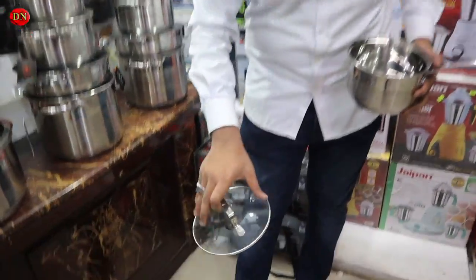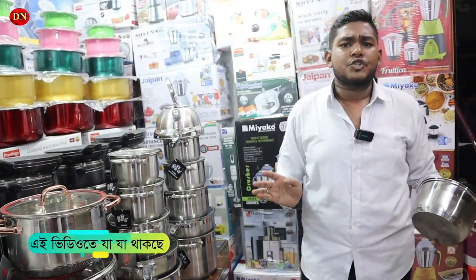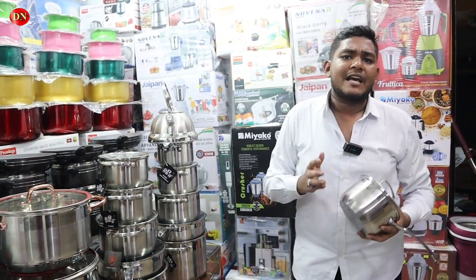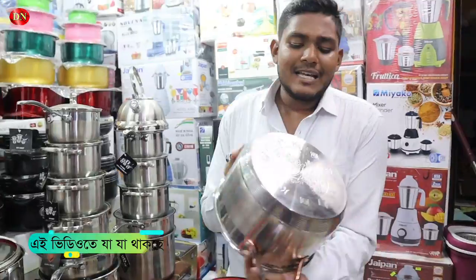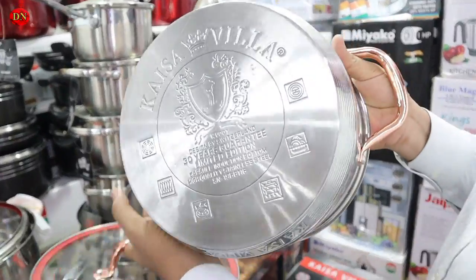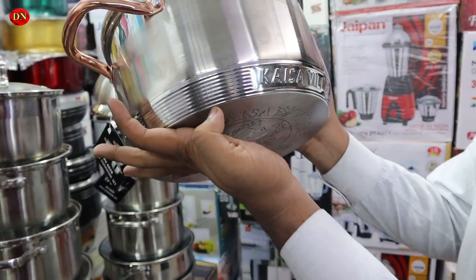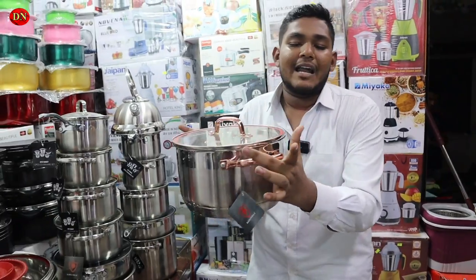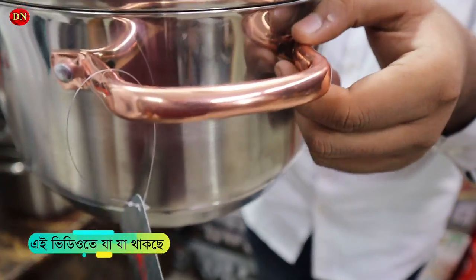This is an unbreakable vessel. I don't want to worry about SS403. Gas, current, induction, infrared, A to Z — this is a 9-layer coating. This is the same color. It doesn't have to worry about it.